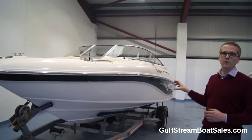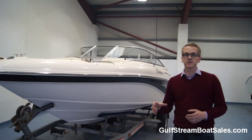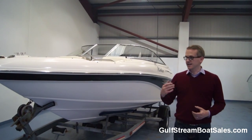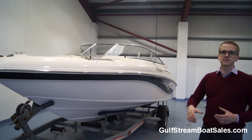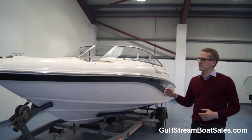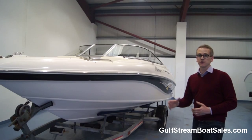If you were to walk past this boat in a marina or boatyard, you would not immediately think it's a 2003 boat. It looks much more modern than that, and with the nice black gel coat stripe it feels very contemporary. Combined with the walkthrough transom and the nice L-shaped seating arrangement, it's just a cracking little boat. With only 114 hours on the clock, it could very easily pass for a much younger boat.